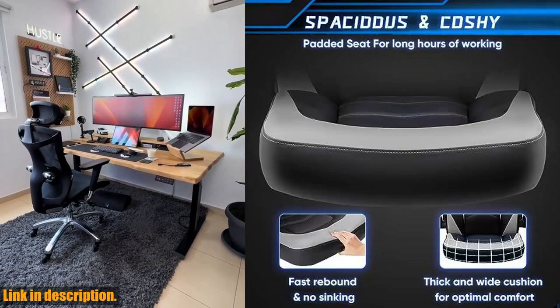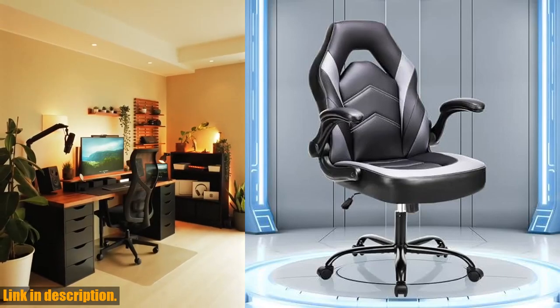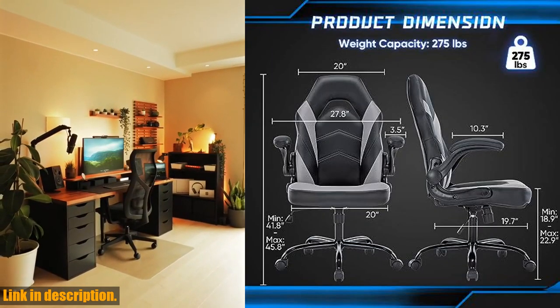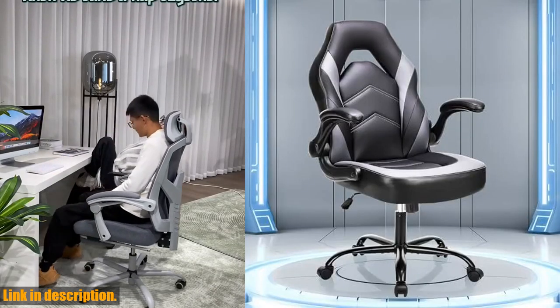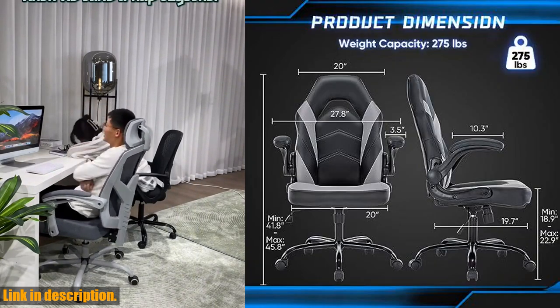The PU leather upholstery offers comfort and breathability, with a thick, slightly concave seat cushion designed to conform to the curve of your hips. One of the key features of this chair is its adjustable swivel task and flip-up arms, allowing for a customized and comfortable sitting position.